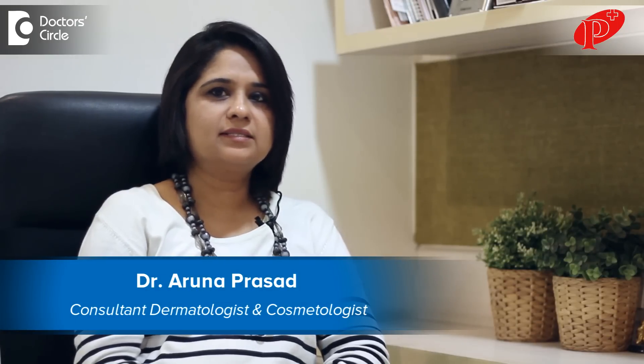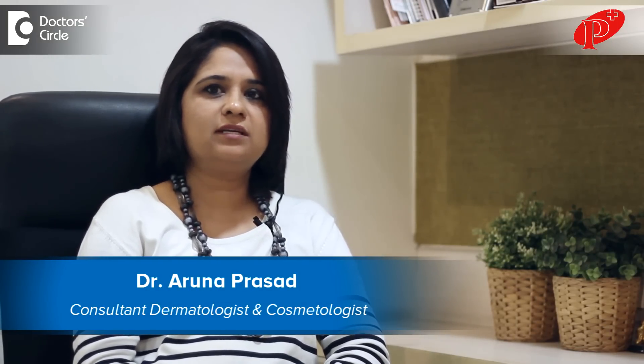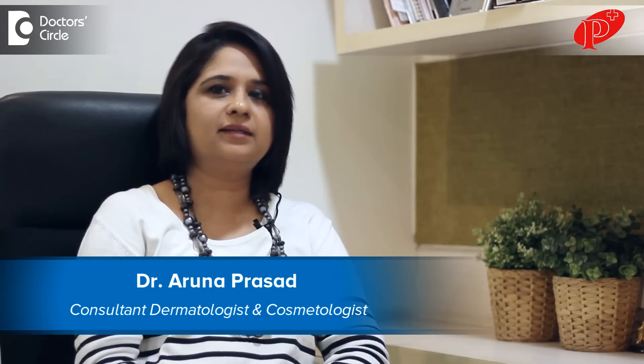I am Dr. Aruna Prasad, consultant dermatologist and cosmetologist practicing at Pranav Skin and Cosmetology Clinic, Kalyanagar, Bangalore.